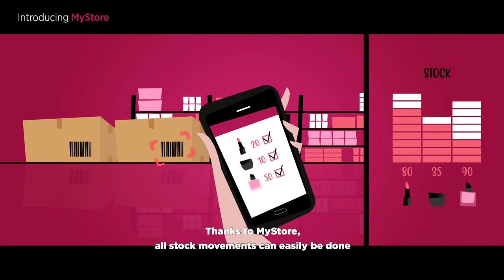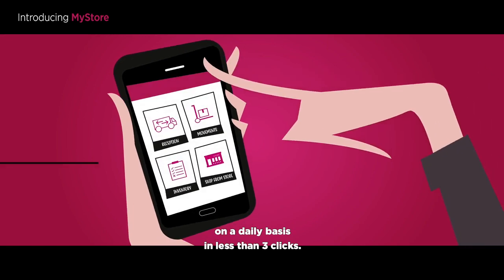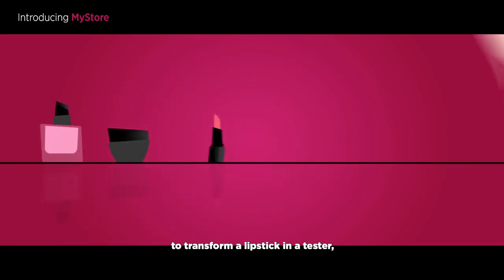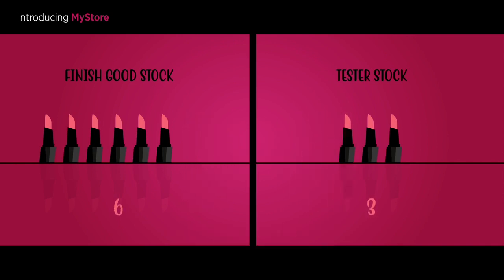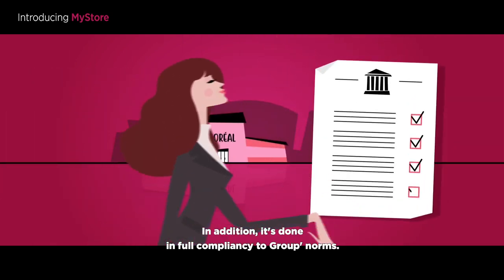Thanks to MyStore, all stock movements can easily be done on a daily basis in less than three clicks. If you want, as an example, to transform a lipstick into a tester, you just have to scan the product — it will be automatically removed from the stock and the inventory will be updated instantaneously. In addition, it's done in full compliancy to group norms.